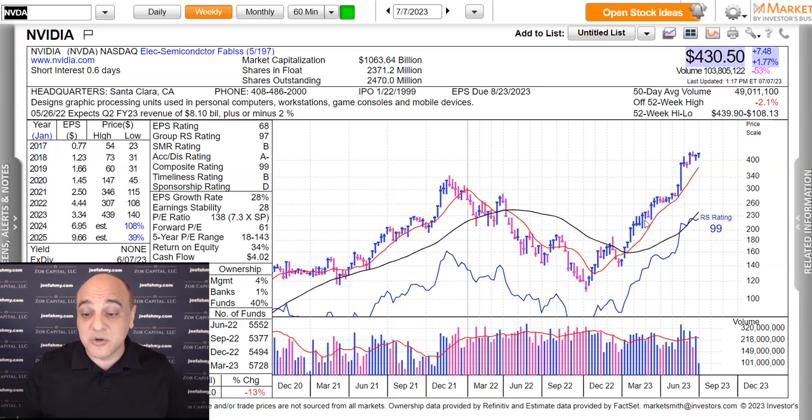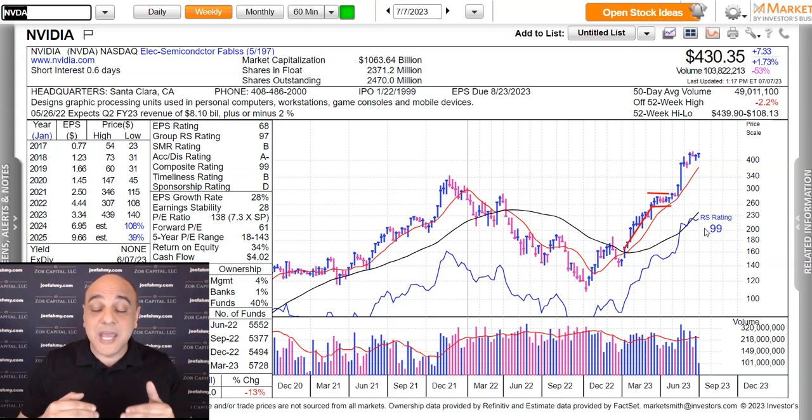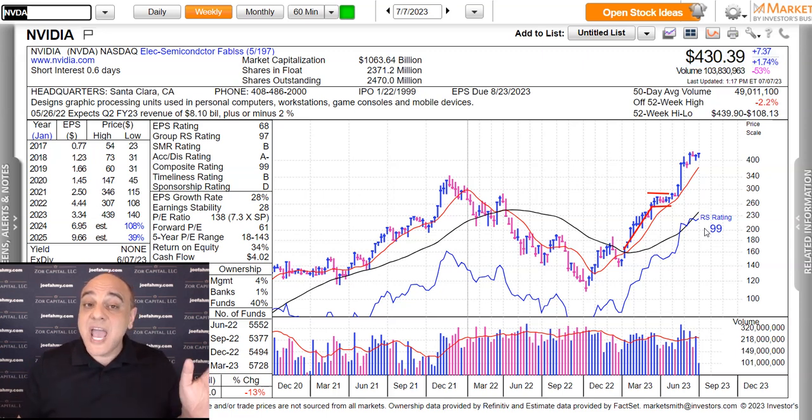To review the technicals, NVIDIA started off with a very strong start to the year. And then after that gain, it went sideways on light volume. Two points I want to make here: tightness in charts is a good sign that the institutions are accumulating shares beneath the surface. The second point is that after a stock makes a big move and barely gives anything back, that's also a good sign.